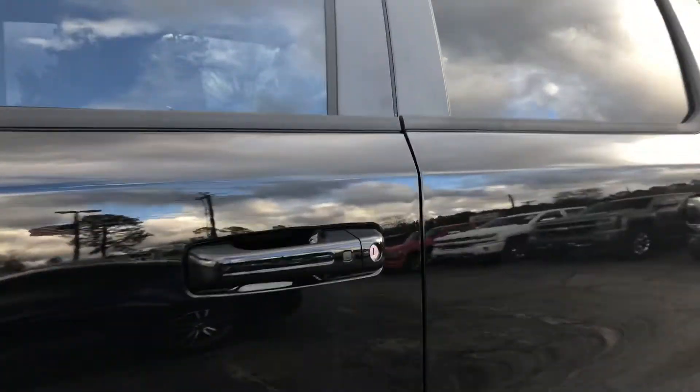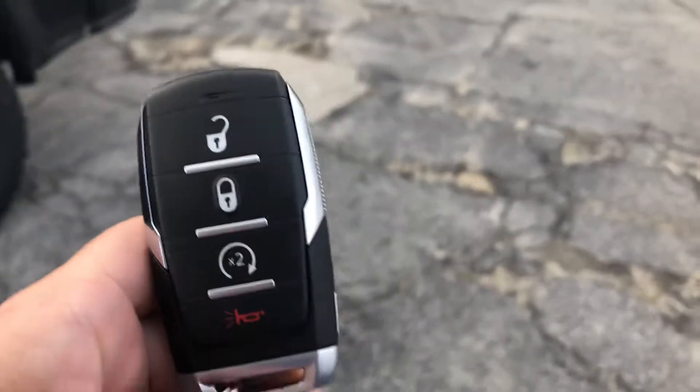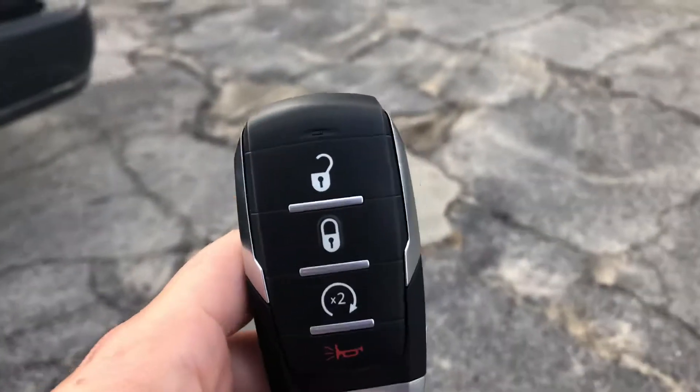You've also got keyless entry on the door, and you've also got the remote start. You've got the panic button, lock, and unlock.